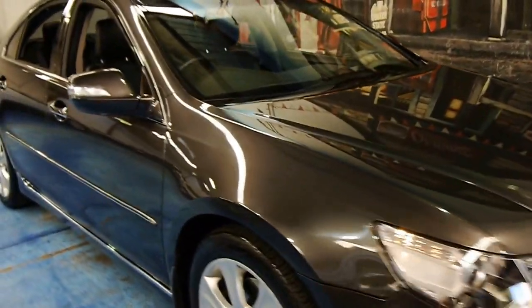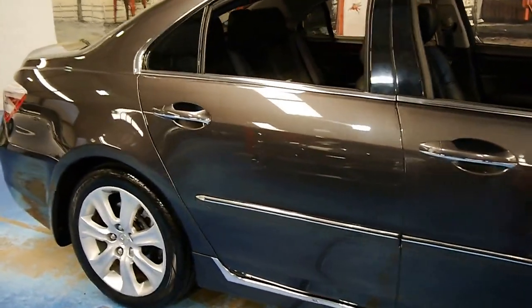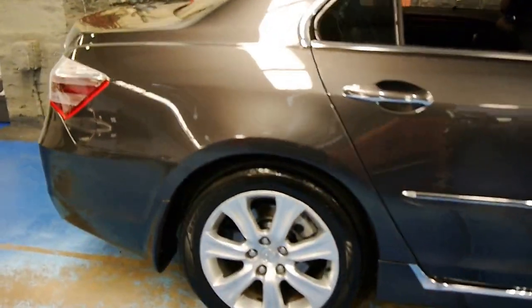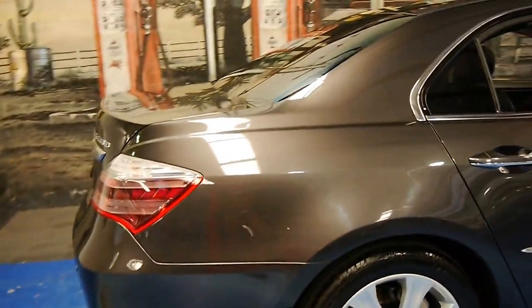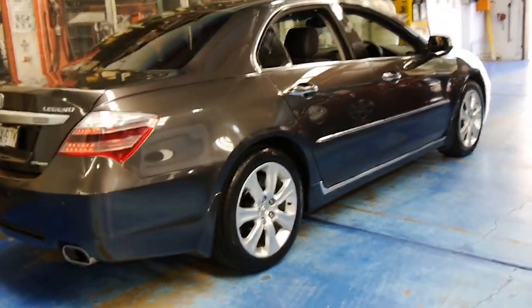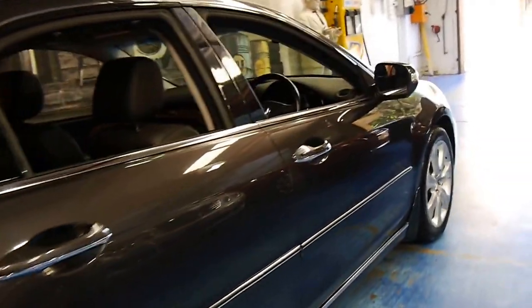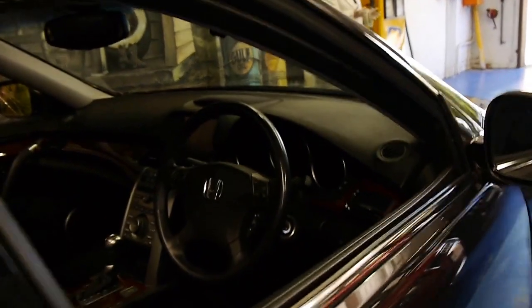This 2008 Honda Legend is in absolutely immaculate condition. My name is Philip Tarrant, and I'm going to be taking you through this beautiful car we're presenting to you today. It's charcoal grey in colour, with charcoal grey leather interior, and it's in immaculate condition. It's unbelievable.